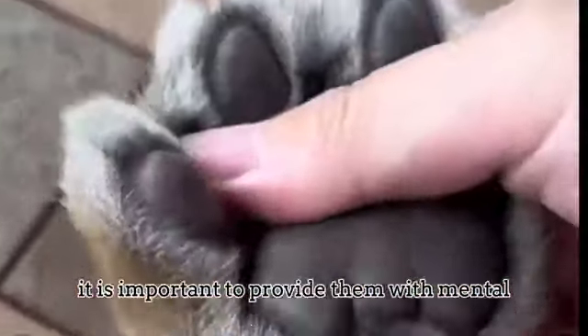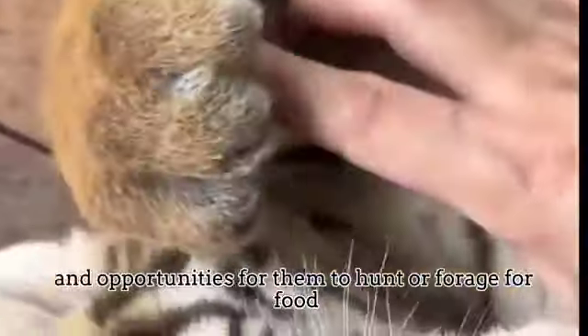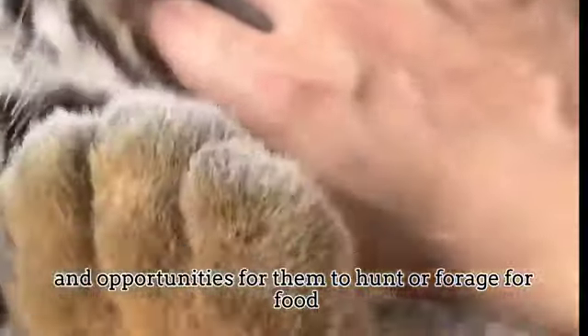To keep tiger cubs entertained and healthy, it is important to provide them with mental and physical stimulation. This may include providing toys, climbing structures, and opportunities for them to hunt or forage for food.